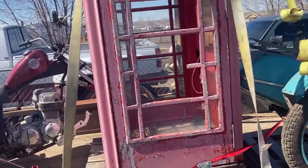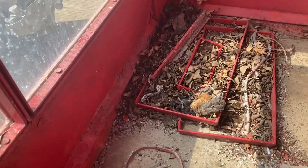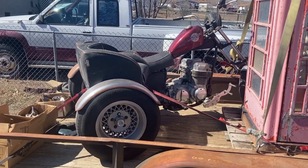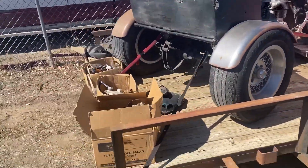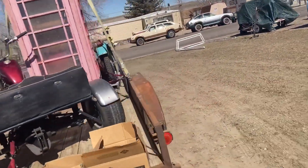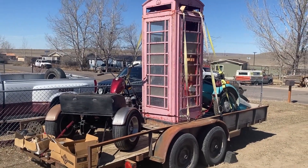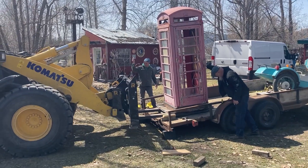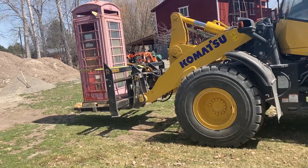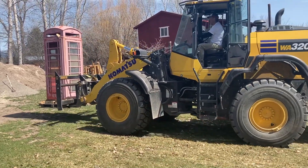That part right there, and then there's the three-wheeler. There's the trailer. So I'm delivering this English telephone booth — that's about a quarter million dollar piece of machinery there.